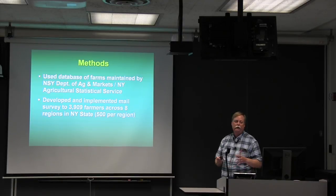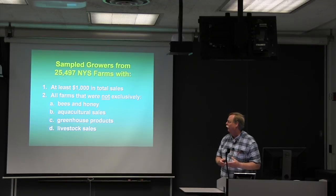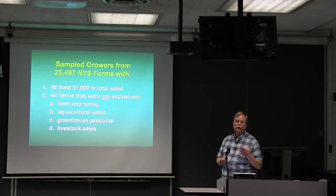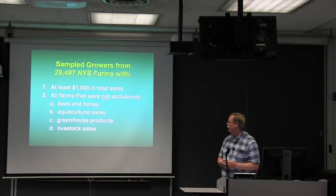We targeted 500 farms per agricultural region, ending up with 909 on Long Island because there were only 409 farms there — so we surveyed all of them. Our sample pool was 25,497 farms across the state. To meet our criteria, a farm had to have at least $1,000 in reported sales, and we included all farms that weren't exclusively bees and honey or aquaculture — you had to have a field crop that wildlife like deer could potentially damage.